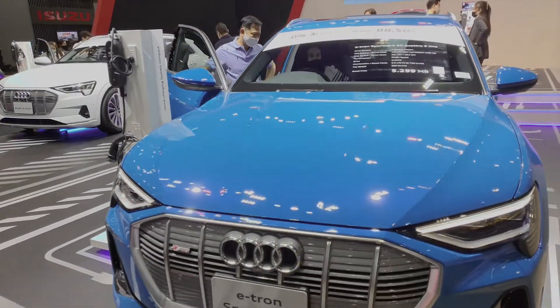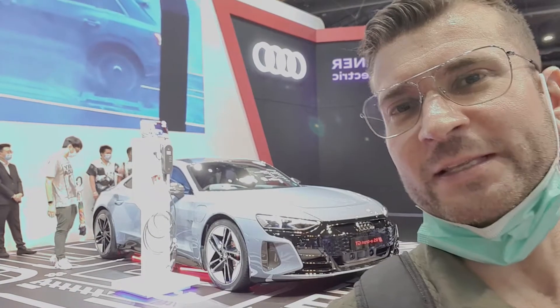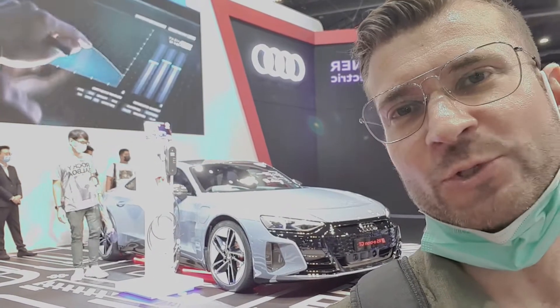This is the E-tron Sportback, that's over 5 million baht. If you fancy the E-tron GT, that's just over 9 million baht.